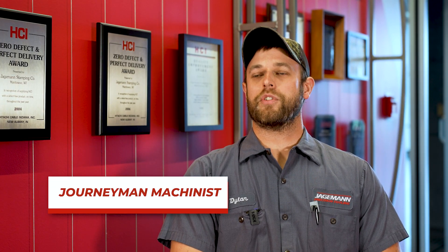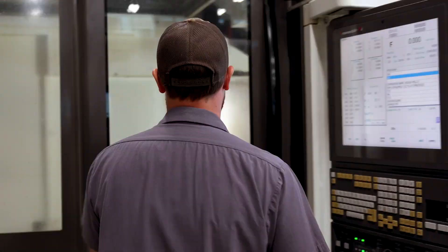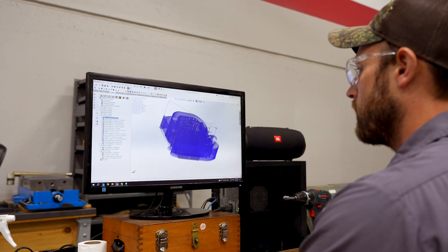My name is Dylan Bambrick. I'm a journeyman machinist. I've been working here since 2014. I set up CNC machines and run programs, make parts from raw material.